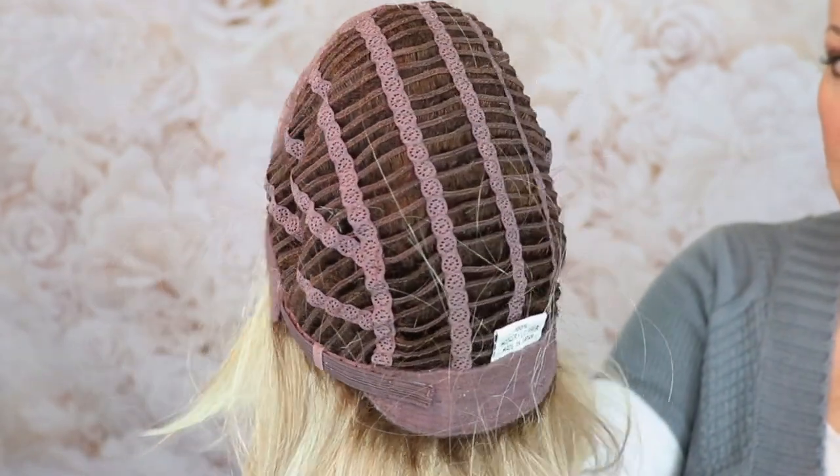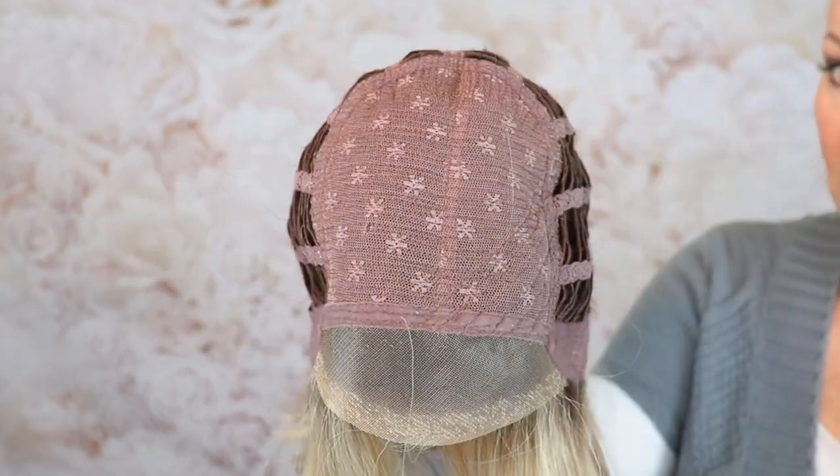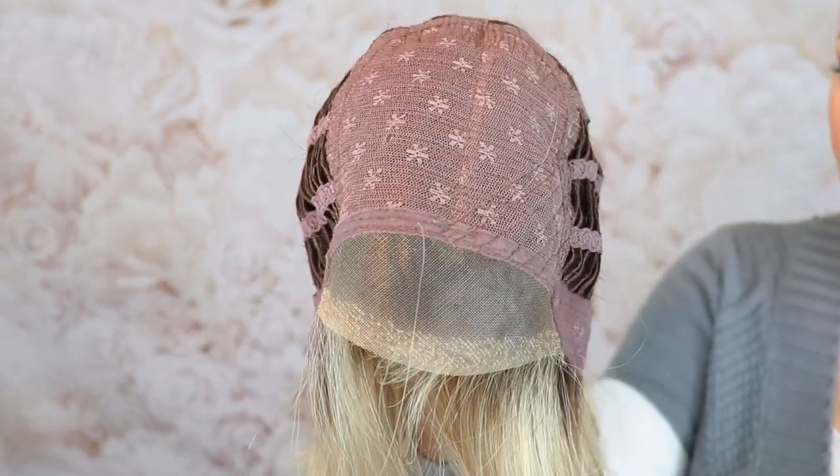This has a really nice price point on it. It does not have a mono top, but it does have this beautiful lace front. I'll give you a closer look at the color Butternut.